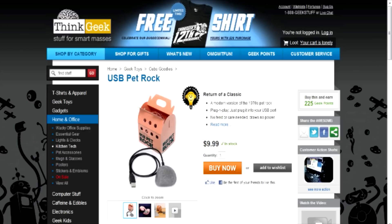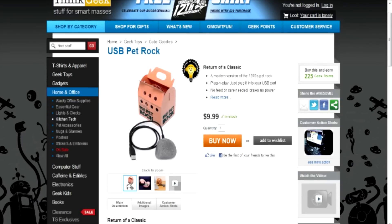Now you can get a brand new Pet Rock — it's called the USB Pet Rock. It's been around for a little while, but we've got it over at ThinkGeek. It's only $9.99. You plug it into your USB port and it just sits there like a rock. You can check that out over at ThinkGeek.com.